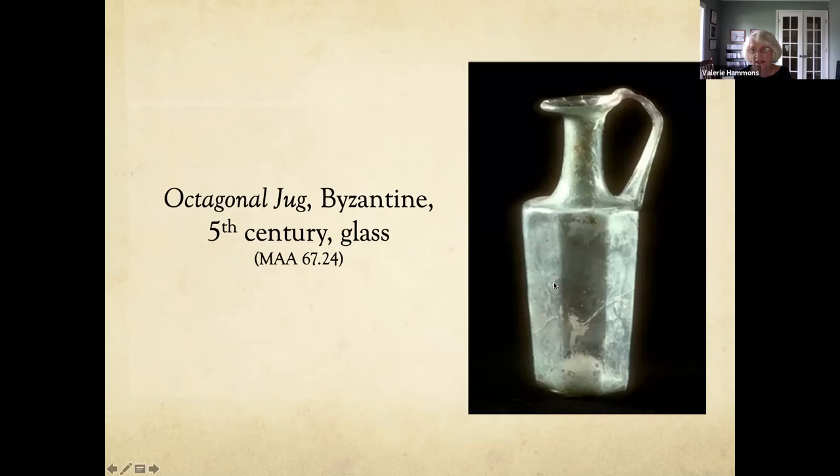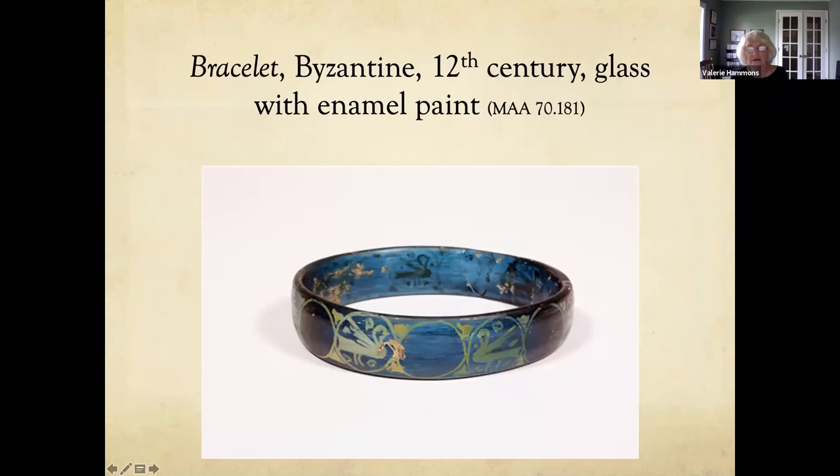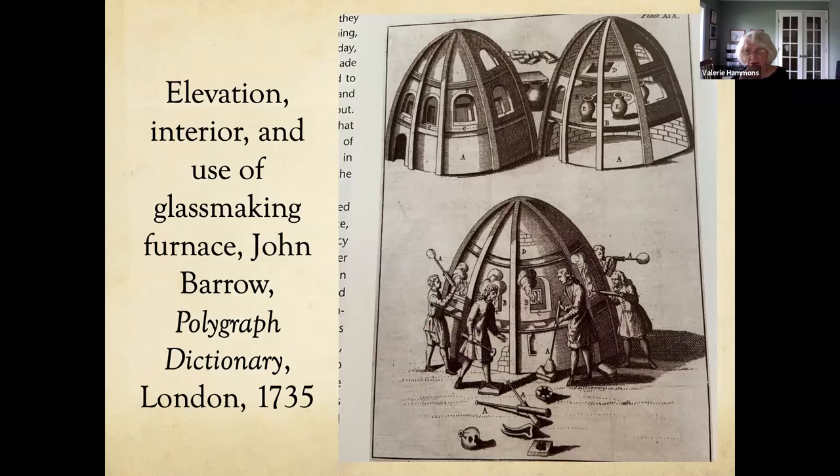We also have an octagonal Byzantine jug with drawings on the sides. One of my favorite pieces is a bracelet made out of glass with enamel paint on it — in person it looks heavy because it's so thick. This is a drawing from a book showing glass making furnaces in the Middle Ages: the elevation of the furnace, a view inside where pieces were placed as they were fired, and the glass makers working.